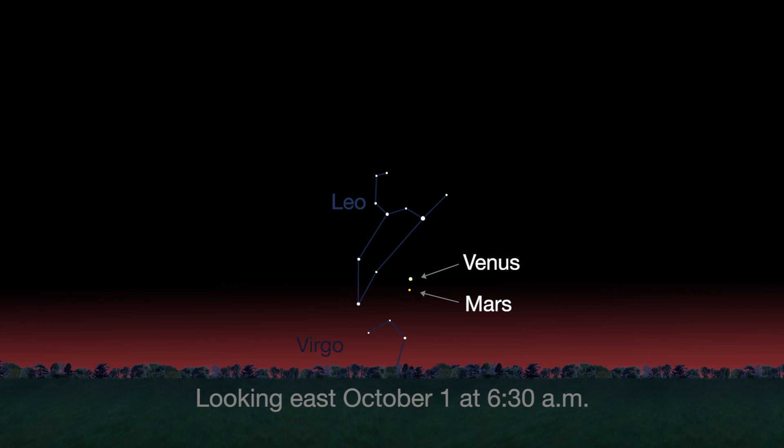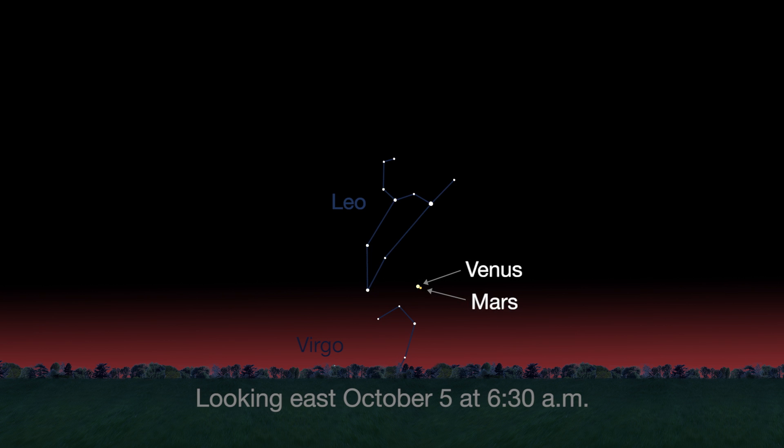You can't miss bright Venus in the pre-dawn sky. Look for fainter Mars below Venus on the 1st, really close on the 5th, and above Venus after that.